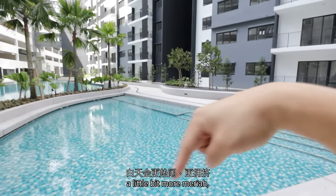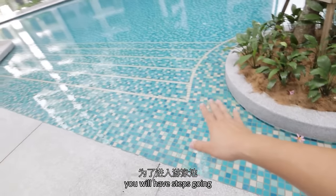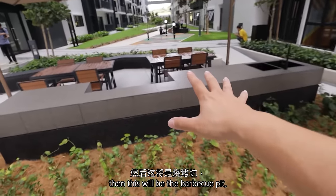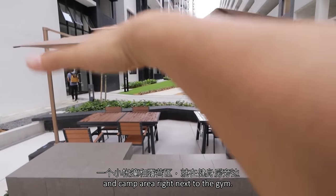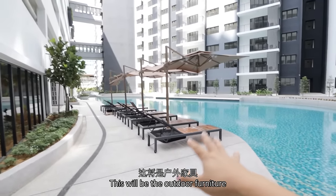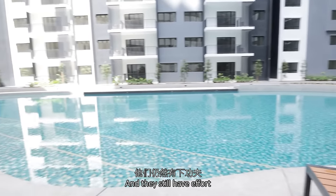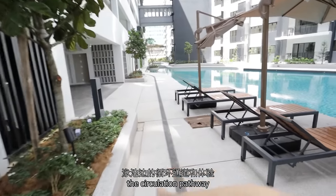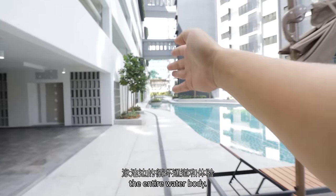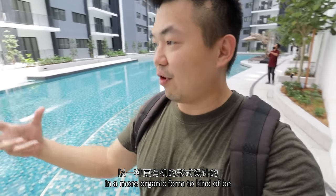That's why here is going to be a little bit more meriah, a little bit more crowded during the day. In order to access the pool, you will have steps going in. Then on the side there will be the barbecue pit, a small little tent and camp area right next to it. This will be the outdoor furniture, just for people to chill around here. They still have effort to design the circulation pathway and the experience throughout the entire water body. I like that the swimming pool is designed in a more organic form, to be in contrast to the hard lines of the building.